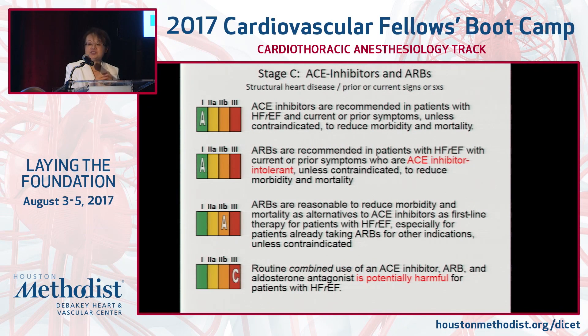For Stage C, ACE inhibitors and ARBs carry a Class A recommendation. A key caution is to avoid combining ACE inhibitors and ARBs in the presence of spironolactone, as that can lead to hyperkalemia and kidney injury. ACE inhibitors should come first judiciously; if someone is ACE-intolerant, then move to an ARB.